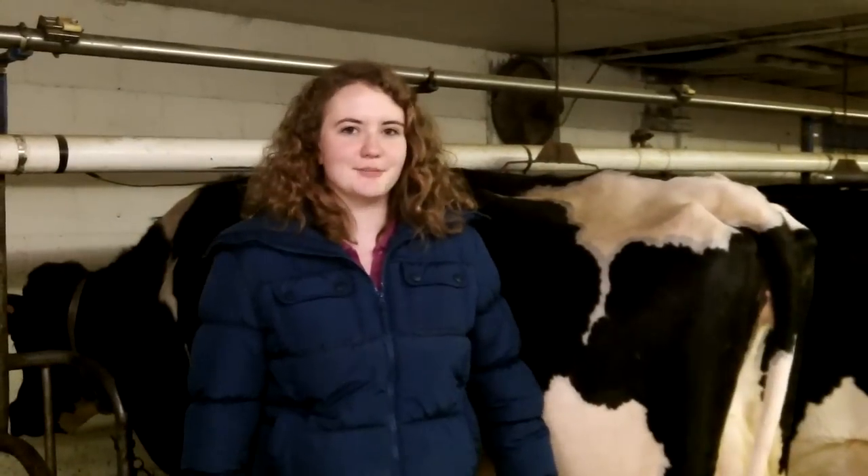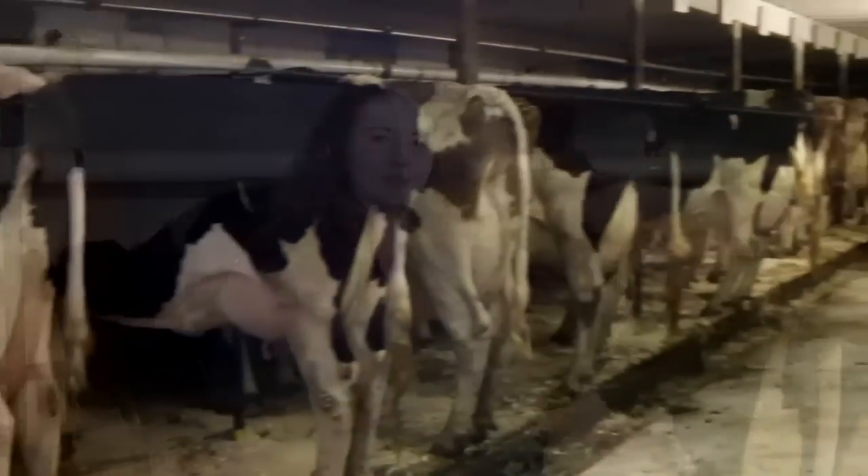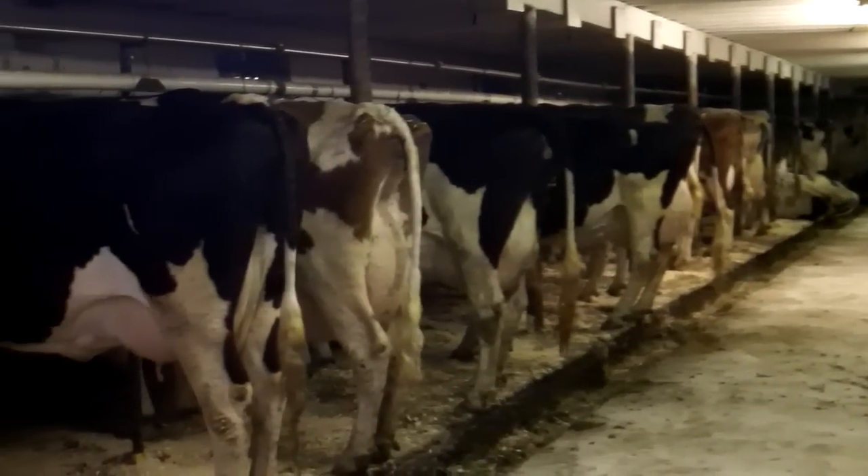Here is where the cows are milked. When the weather is warmer, they spend most of their time outside eating corn silage, haylage, and hay, and also grazing. During the coldest months of the year, they are kept and fed inside.